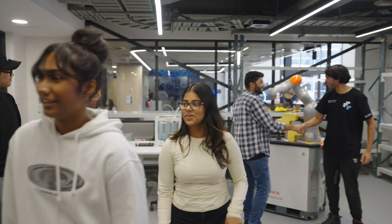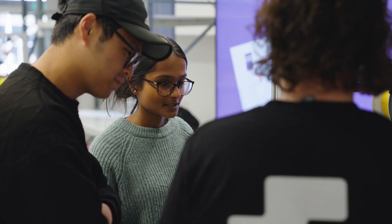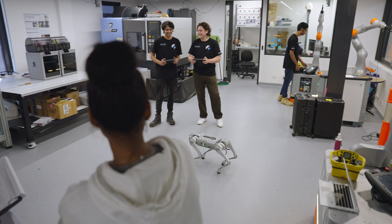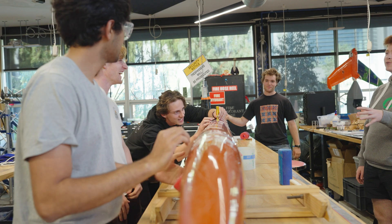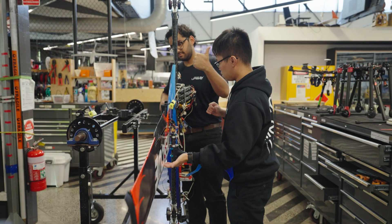We can provide a student talent pipeline — we have 16,000 students studying STEM-based subjects on this campus alone, and academics working at the cutting edge of different technologies. Being at the Monash Innovation Lab gives us access to some of the world's best academics and some of the world's best engineering students, which has been really critical to our success.